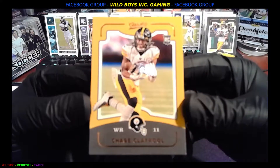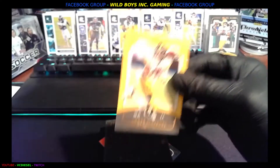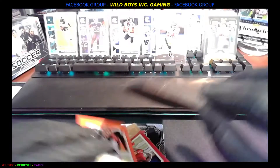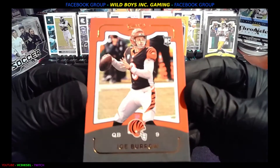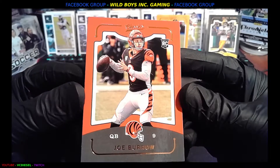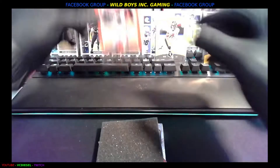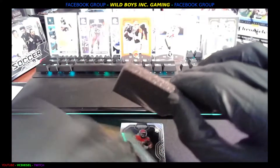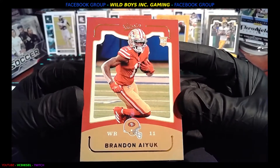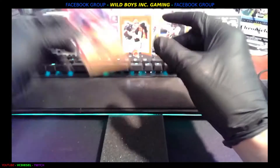Then we got a Chase Claypool rookie card, Classics. I've opened a few of the Chronicles and I have not seen Classics yet — or at least I don't remember seeing these. They're sweet. How about we also throw in a Joe Burrow rookie card, Classics. Then we're going to do a Herbert next — Classics, Brandin Cooks rookie. Another surefire bet — that explosiveness, if his quarterback can get him the ball, this guy's insane.